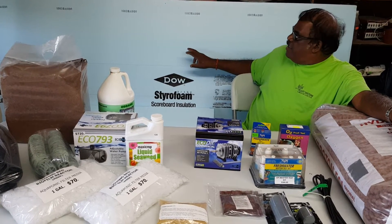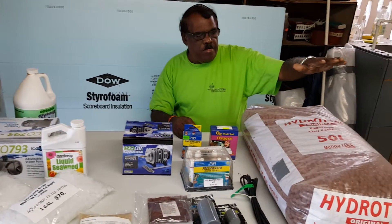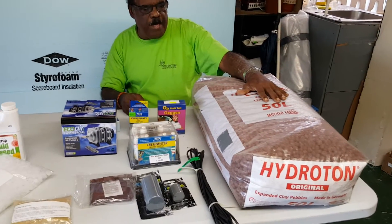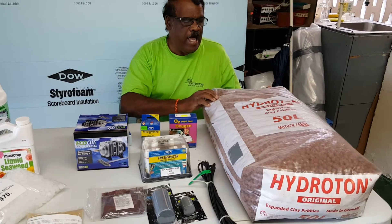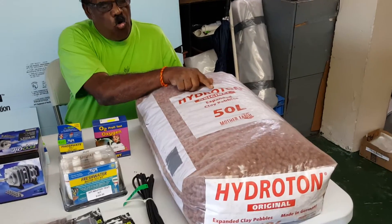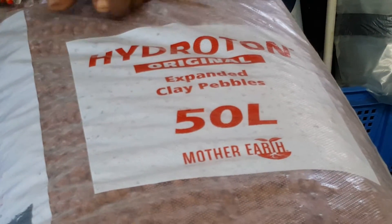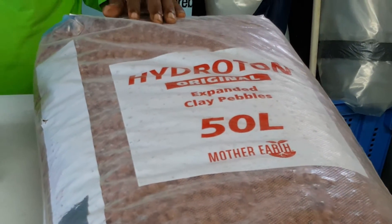The Dow Blueboards give you about 10 to 12 years shelf life. In my left hand here, this is what you call Hydroton — Hydroton original expanded clay pebbles, 50 liters, made in Germany.